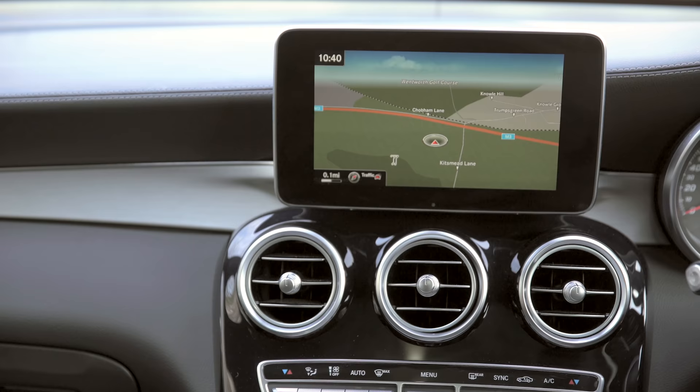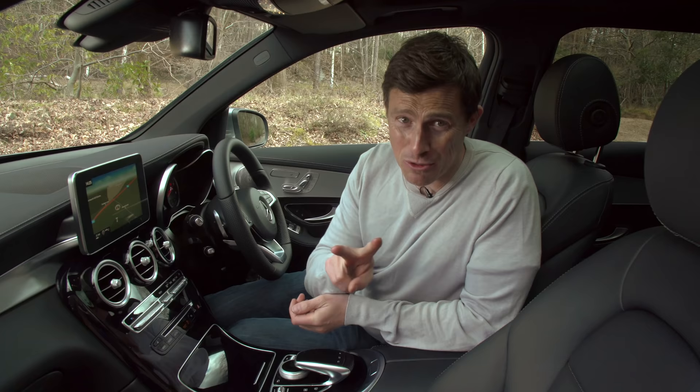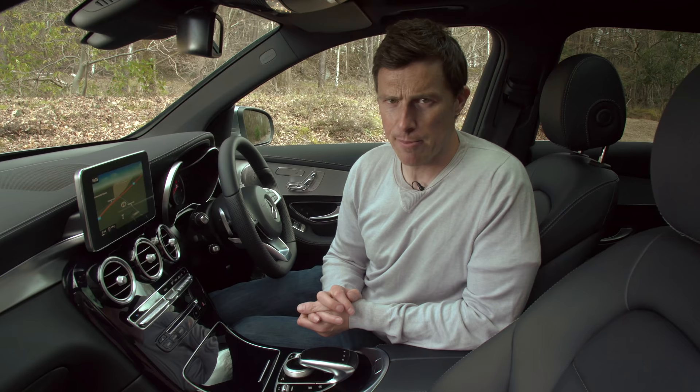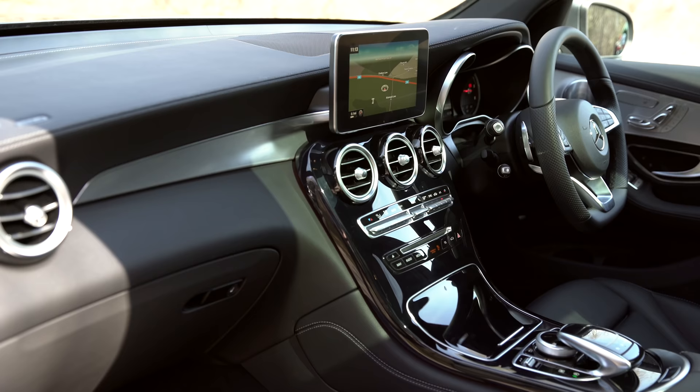However, if you want sat-nav, you do have to pay extra for it on the base model, and there's two types. There's a Garmin sat-nav, which is not really very becoming of a Mercedes, and then there's the more expensive Mercedes command system, which, if I'm brutally honest, it's not as good as those offered by Audi or BMW.